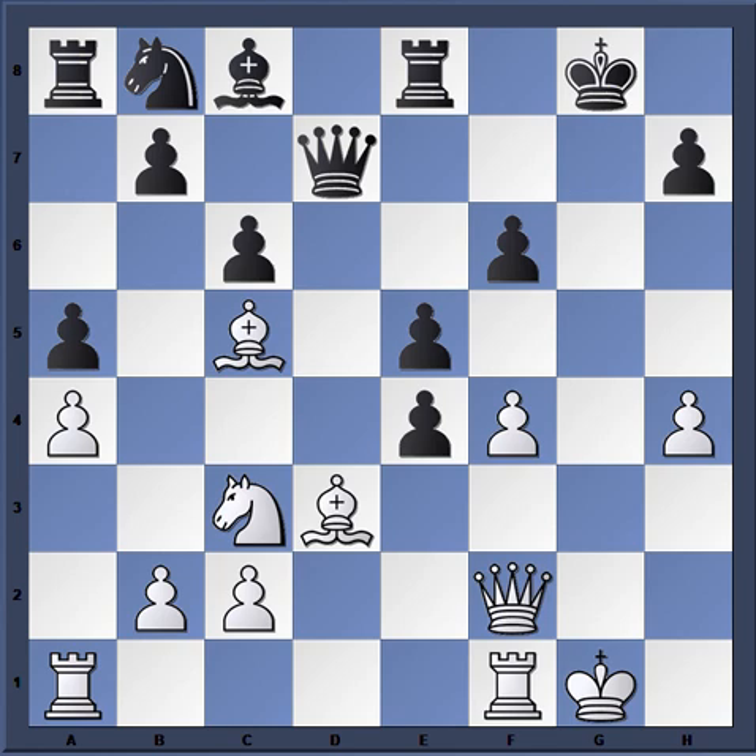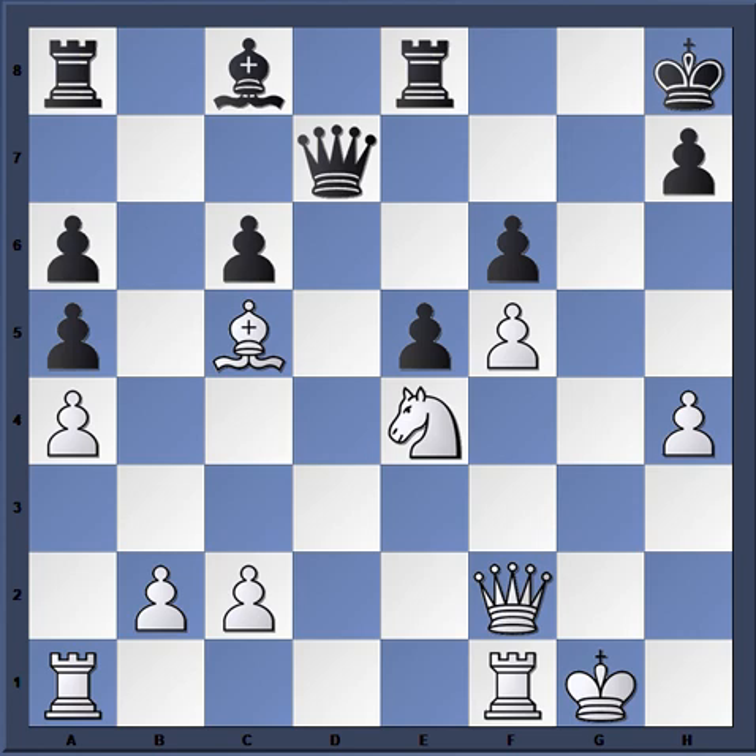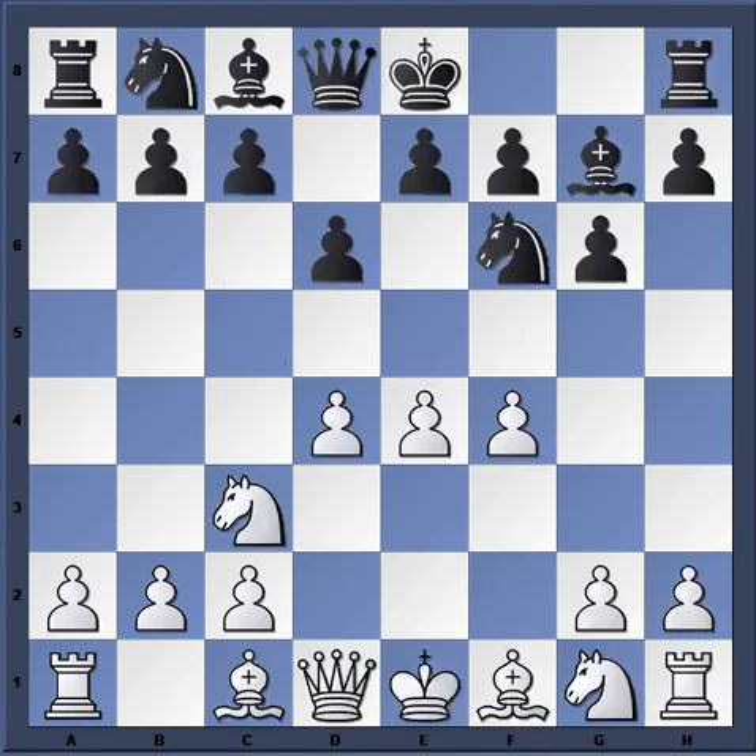Black decides to just give up the piece: g takes f5, g takes, f takes — and this is all child's play for Fischer. You can see the big fork. King h8, and Fischer plays f5; of course f takes e5 is also very powerful. So f5, knight a6, bishop takes, b takes a6, king h2 — and black had enough. In only 23 moves black is totally annihilated.